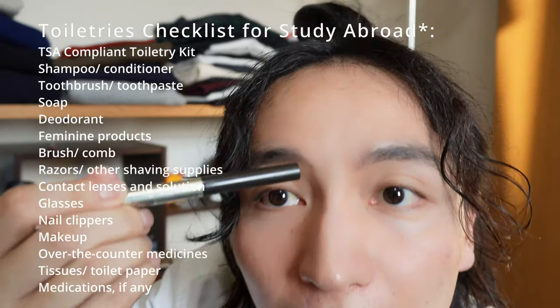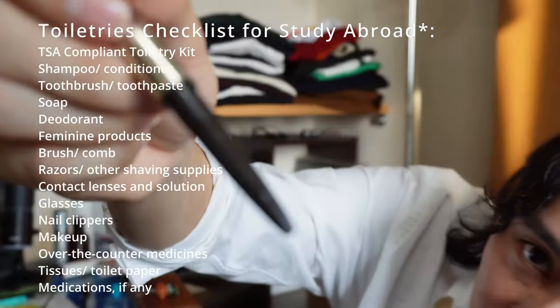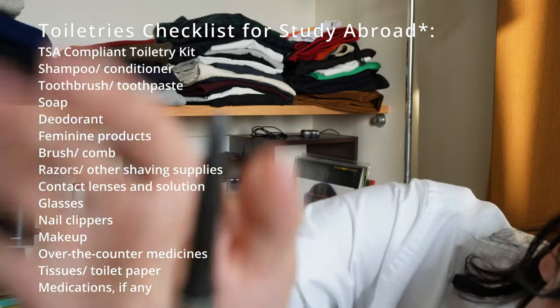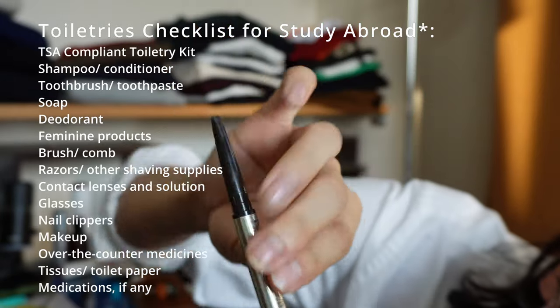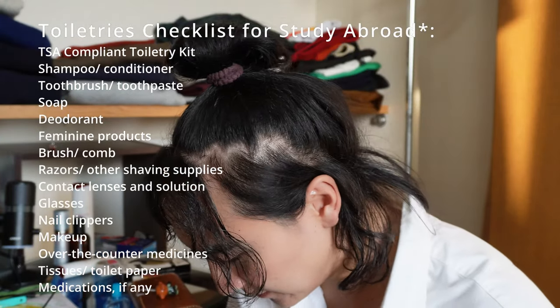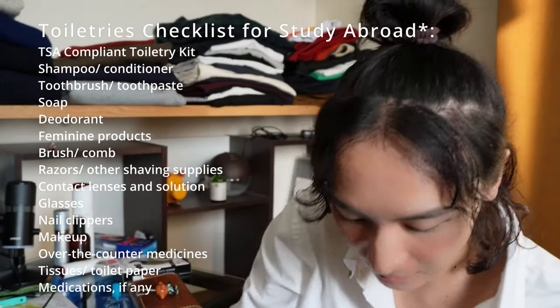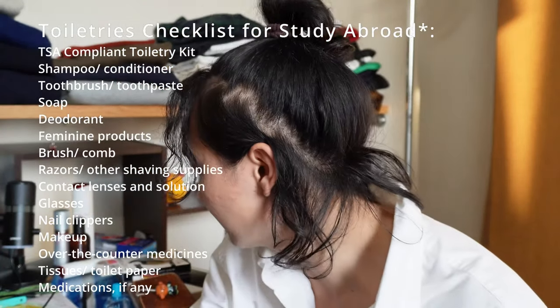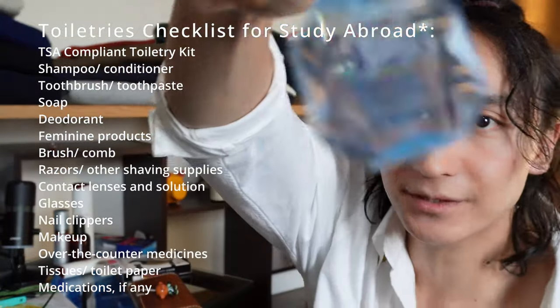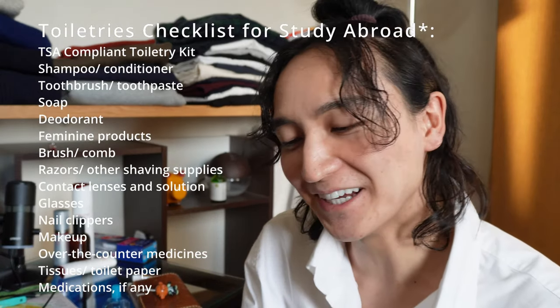For makeup, I always use eyebrow pencil at least. This is the pencil one — it was expensive. I also do a blush application on my cheeks occasionally, which I don't feel ashamed about at all. Eye drops are really important for me, so I'll definitely be bringing those.